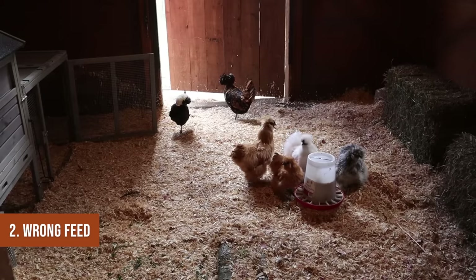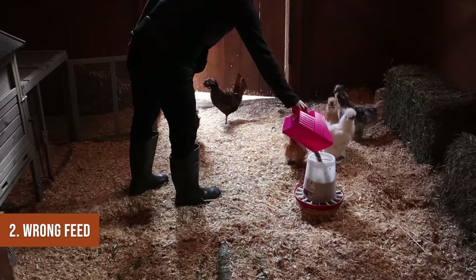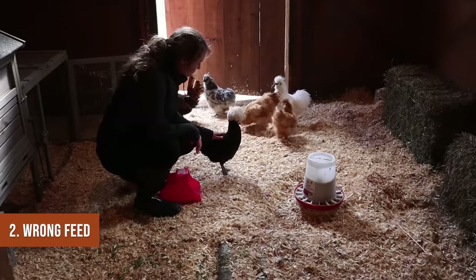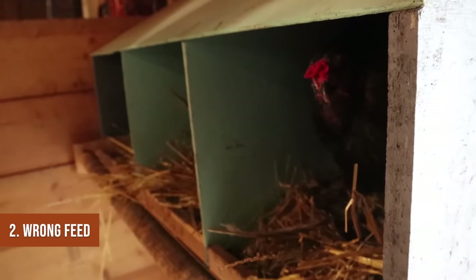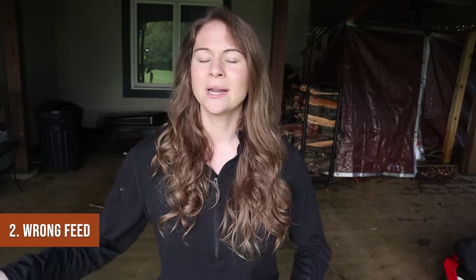Mistake number two is choosing the wrong feed. The most common mistake in the feed realm is when people get the starter grower mix for chicks and never switch over to layer feed, or they have a flock of grown hens and add chicks who end up eating the layer feed. Layer feed has extra calcium, and too much calcium can be a problem for chicks since they don't have a way to expel the extra calcium because they're not laying eggs. Roosters eating calcium-fortified feed can also cause problems long term.